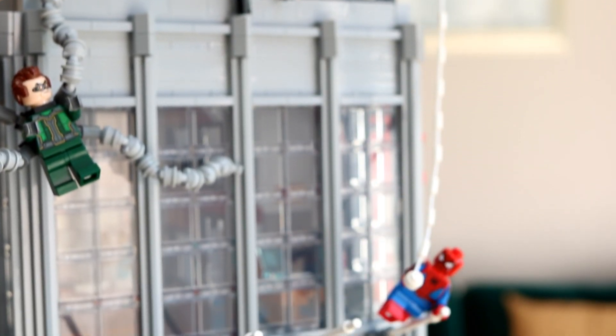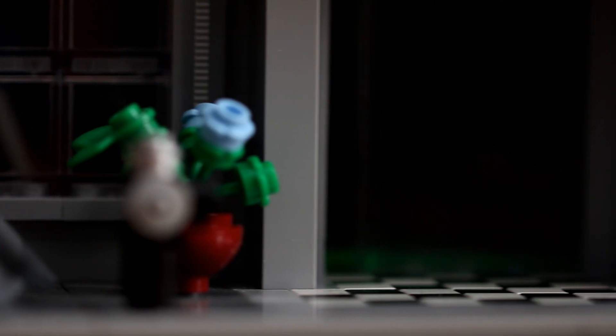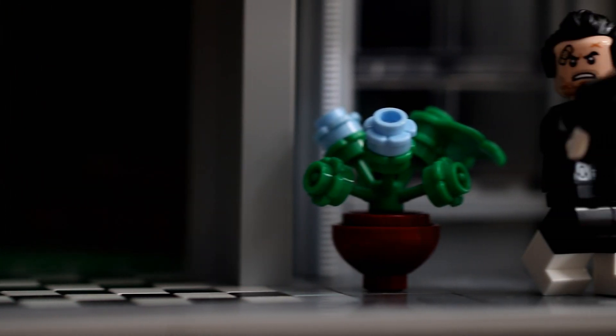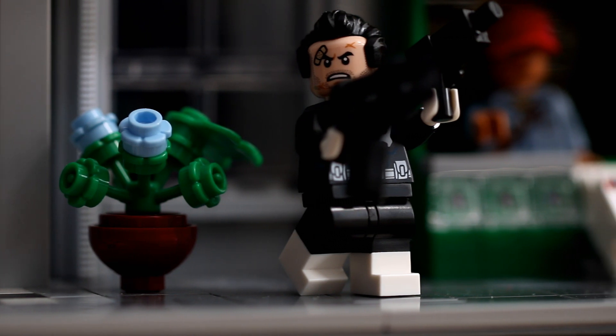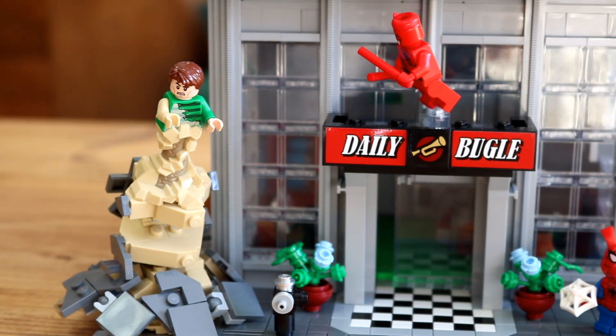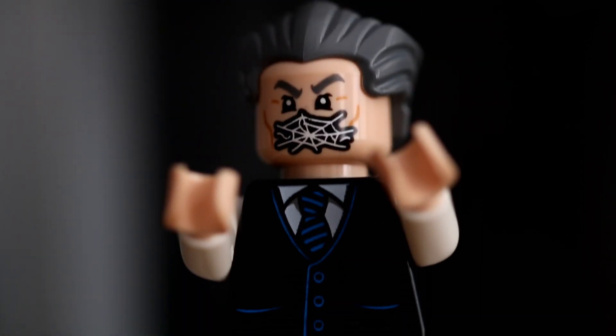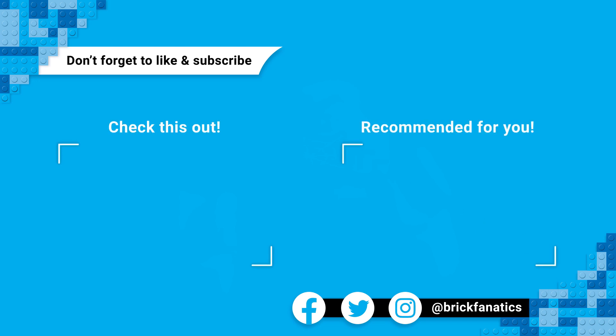And there you have it, the Daily Bugle in numbers. You can head over to brickfanatics.com to read our in-depth review of the set, and please support the work that we do by purchasing your copy of 76178 Daily Bugle from lego.com using our affiliate links, which can be found below and on our website. Check out brickfanatics.com for all your news, reviews, features and more. We'll see you next time.